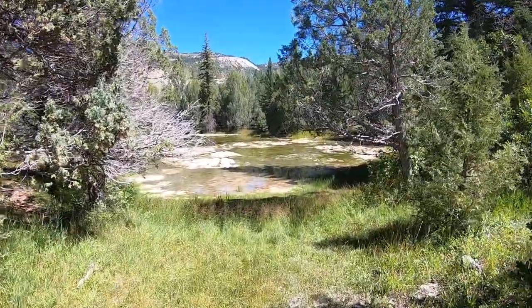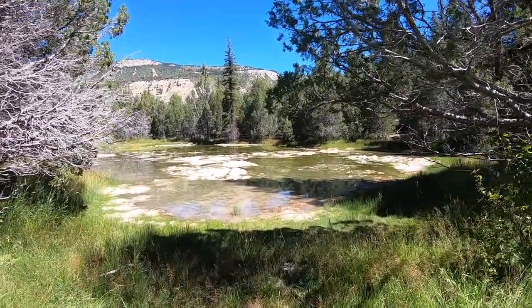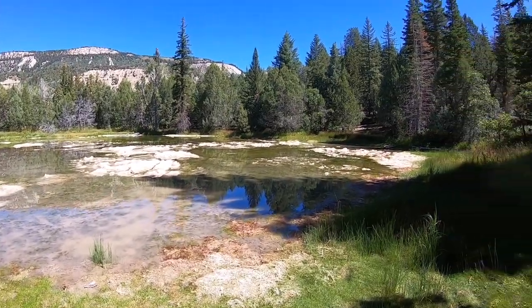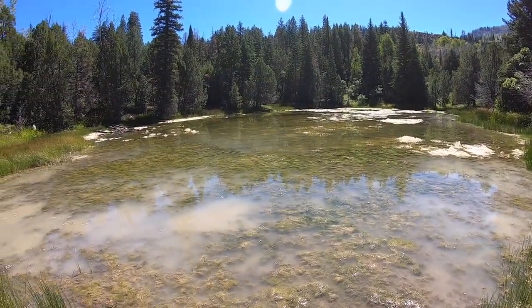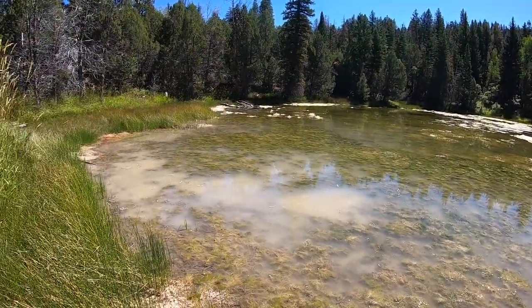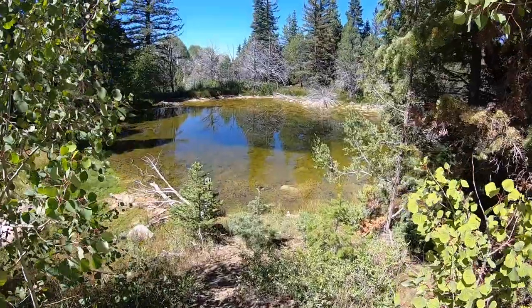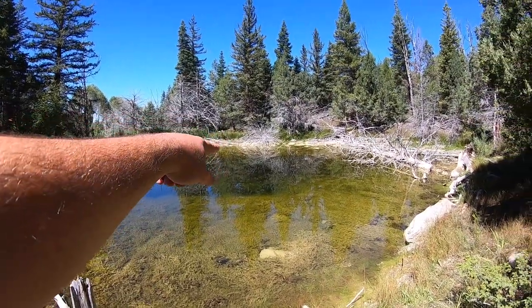Here is the first little pond. First impressions — it does not look too deep at all, so I'm not sure there's anything alive in here. After walking around, I've determined there's definitely no life whatsoever. It's super shallow and doesn't look like there's any water flowing in, so there's definitely no fish. Let's head to the next pond.